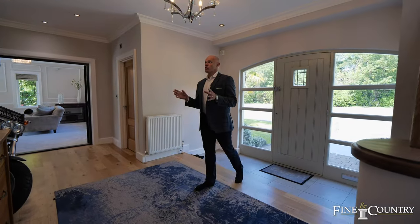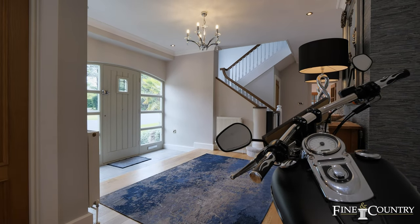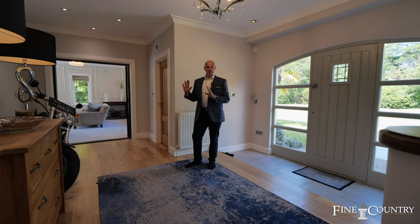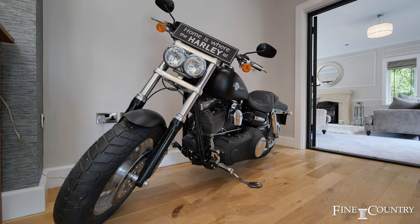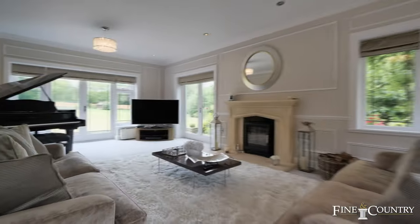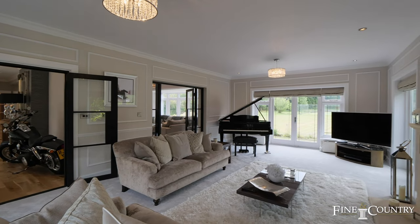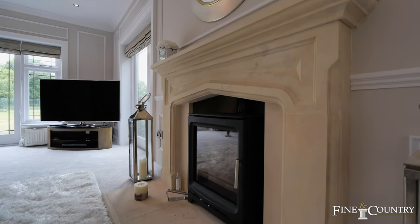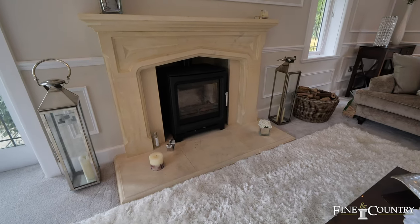I'm now entering the entrance hallway of this beautiful property. As you can see, it's quite spacious, airy and bright. The vendor has his pride and joy here — which I love — and one day hopefully I'll be getting something like it. One of the lovely features of this piano room is that the vendors have actually installed a log burner into the fireplace, and it is gorgeous for that winter's day when you want a nice fire roaring.